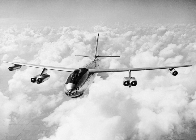23 surviving airframes exist in museum collections, all located in the United States.